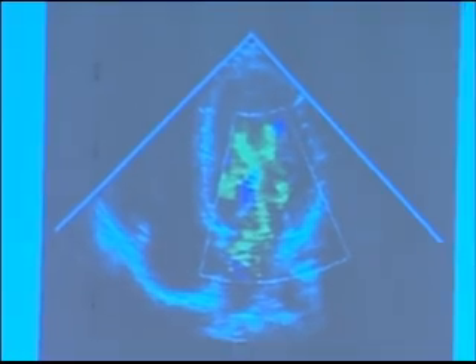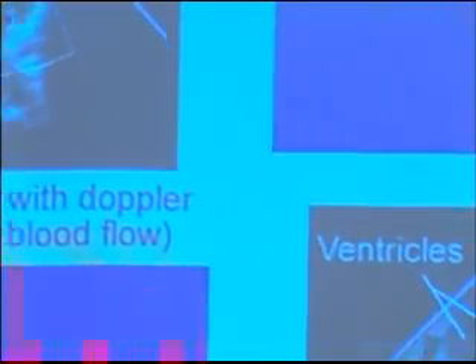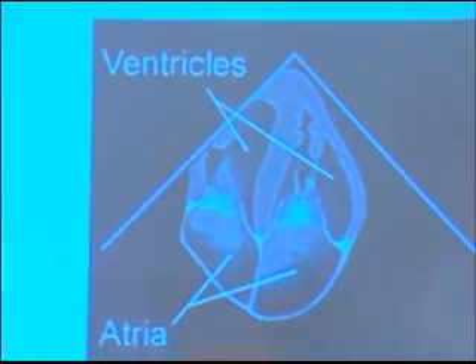Then the bottom part is another illustration showing the ventricles up at the top and the atrium at the bottom.